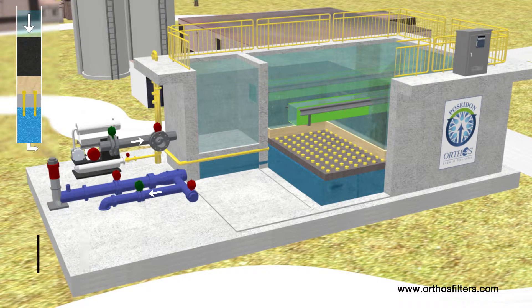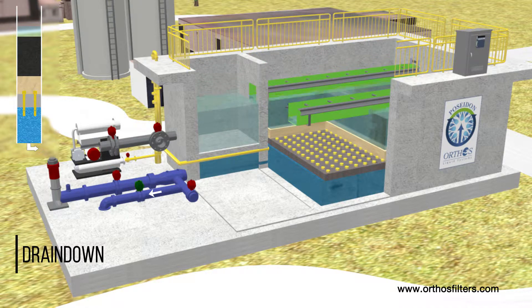Nozzles installed on 6-inch centers provide uniform air or water distribution during backwash and effective cleaning with no dead spaces. Low water and energy use are imparted by long filter runs and reduced operational costs.